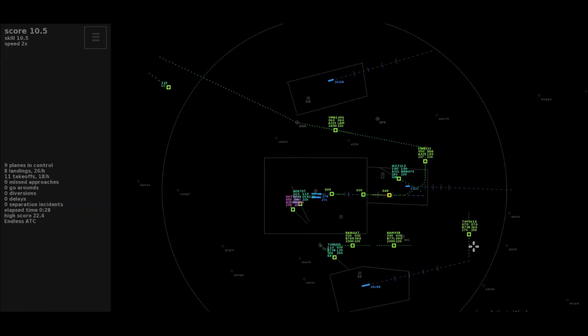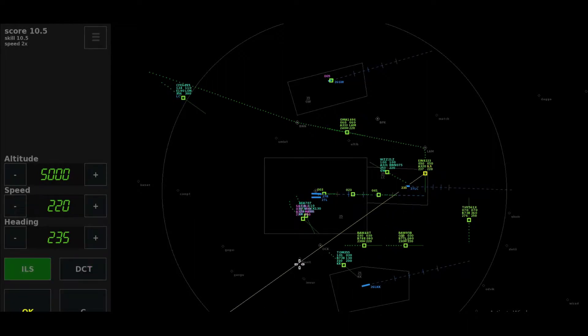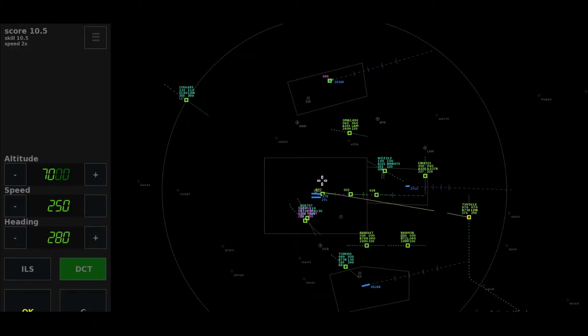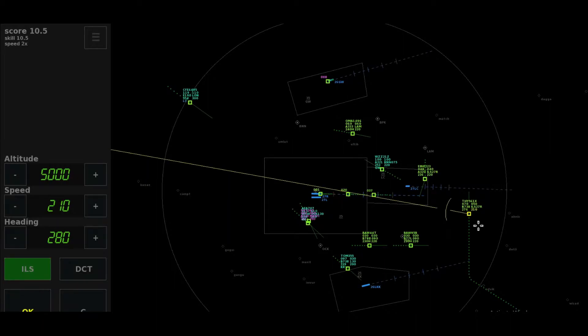Descent altitude 3,000 feet, speed 200, Tomjet 355. Right 2-4-0, descend to altitude 4,000, cleared ILS runway 27R, Shamrock 8-2-2-3.